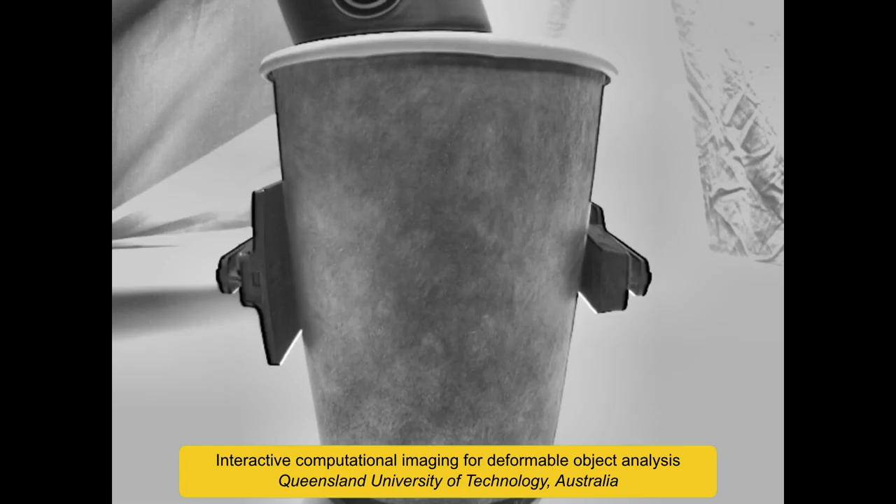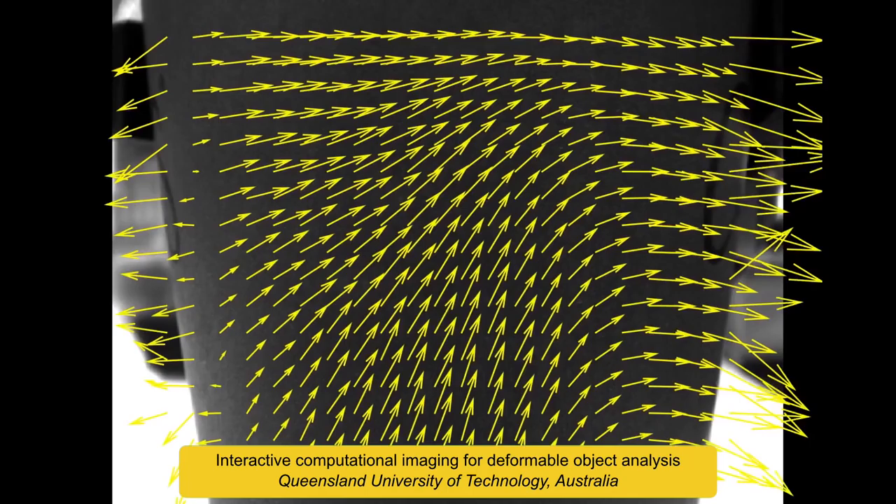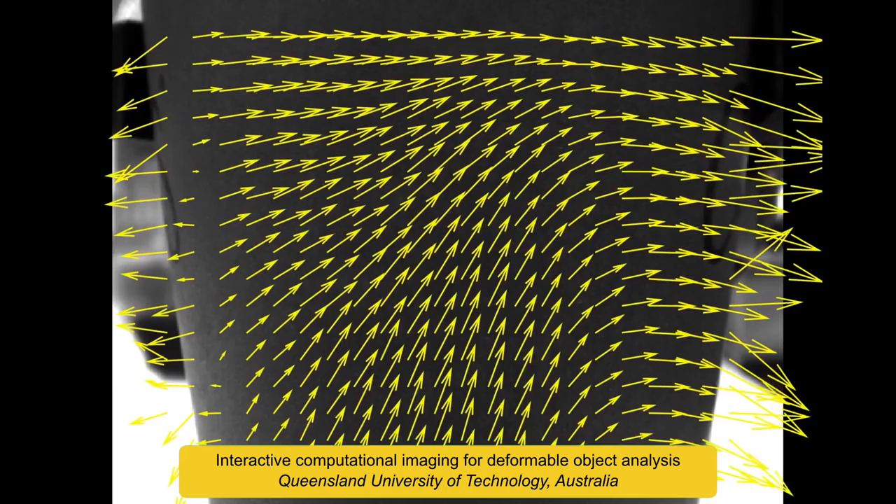This robot analyzes the material properties of an object by watching while gently squeezing. Image filtering and motion amplification allow the method to work with stiffer, delicate objects and those exhibiting little texture.